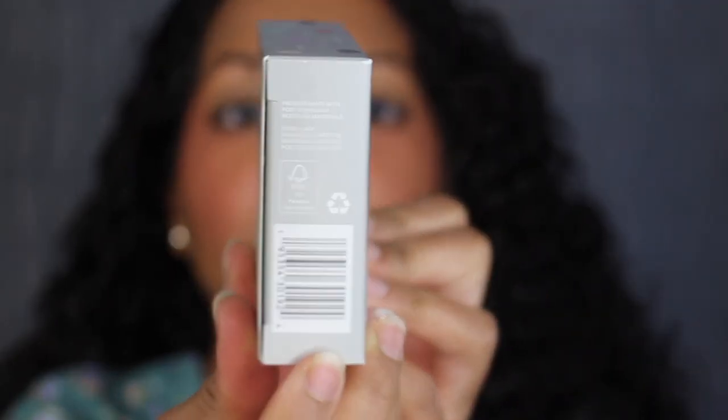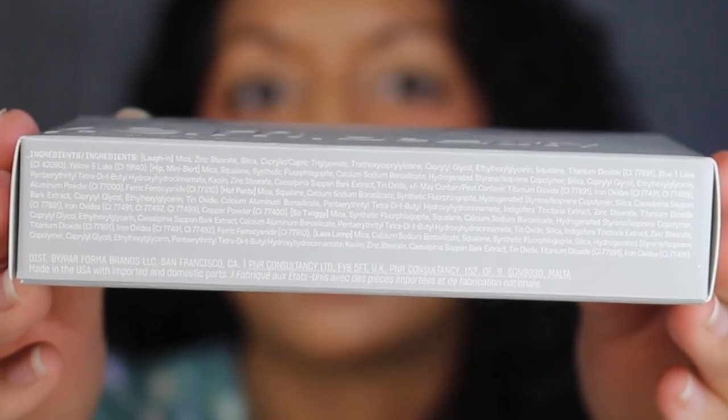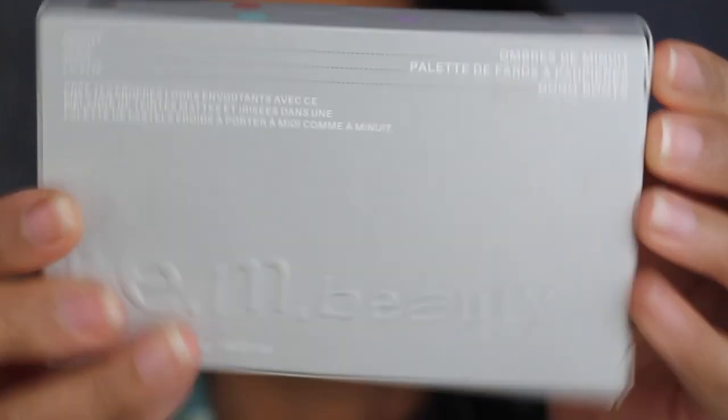On this side of the packaging, you have the barcode printed. On the other side, it states it has a 24-month shelf life. On the bottom, you have the list of ingredients and it states it was made in the USA. And then on the back, it states it in a different language.